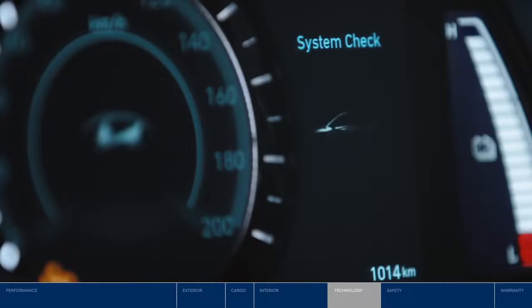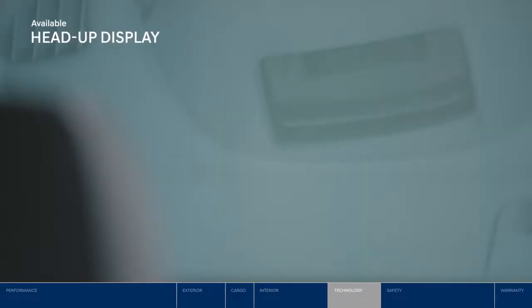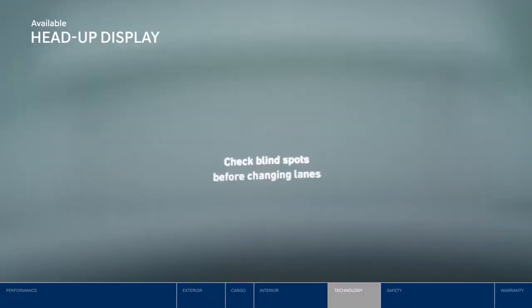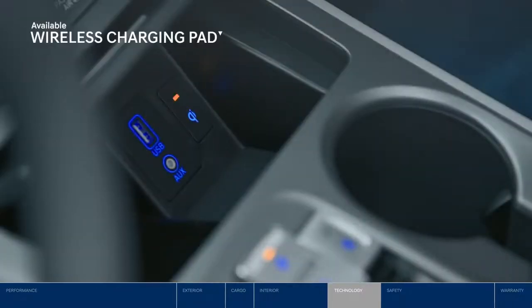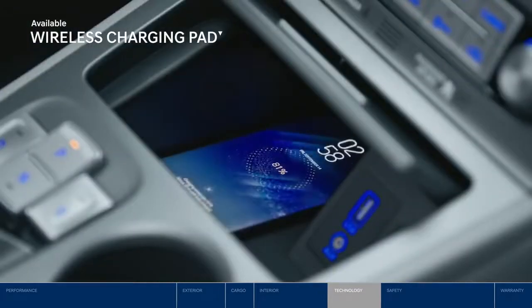The Kona Electric is filled with technology. The head-up display helps you monitor speed, navigation, and more, projecting key information within your line of sight so you don't have to take your eyes off the road. Need to charge your phone? Don't worry about the cables with the wireless charging pad.